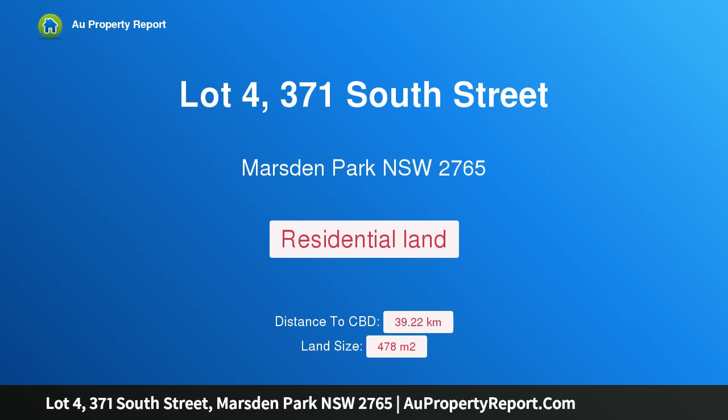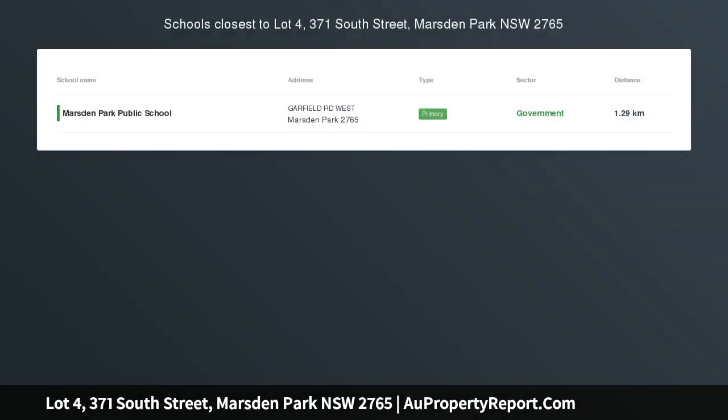Hi, I am glad to introduce Property Lot 4, 371 South Street, Marsden Park, New South Wales, 2765.